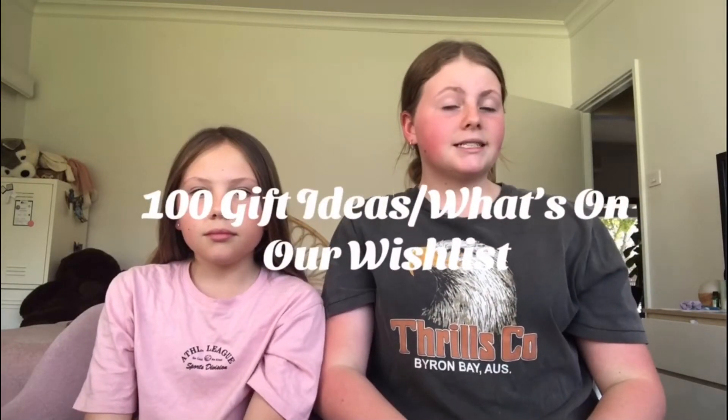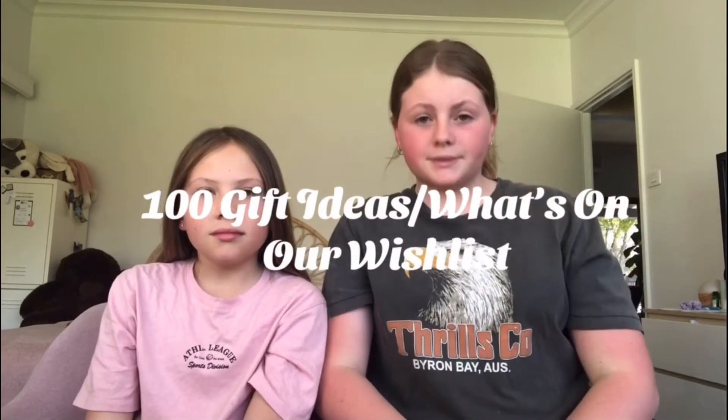Hey guys, welcome back to our channel! In today's video we're going to be giving you a hundred Christmas gift ideas, slash what's on our Christmas wish list. We've made a list of heaps of things we think are either really cool or we would like to receive on our Christmas wish list.